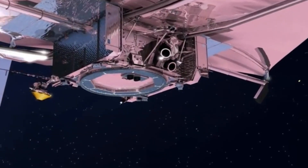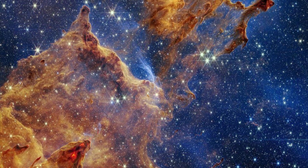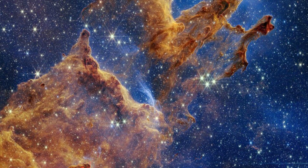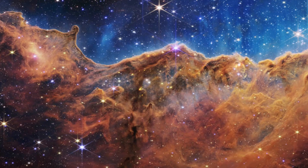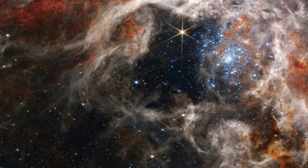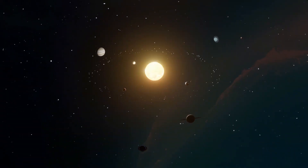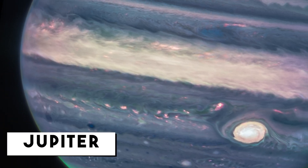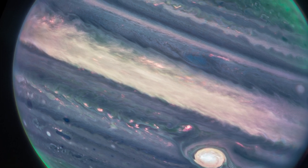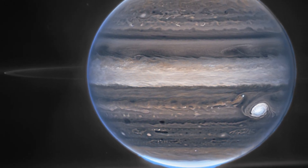Since its launch, the James Webb Telescope of NASA has given us the most thorough views of the cosmos ever. The JWST camera's extraordinary images were, to put it mildly, breathtaking. One such breathtaking image taken by JWST is the image of the largest planet in our solar system, Jupiter. This image reveals lots of incredible details about the planet, shocking the entire NASA in the process.